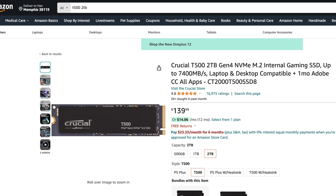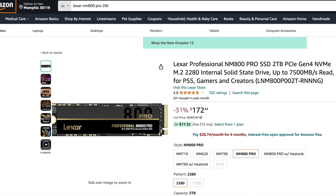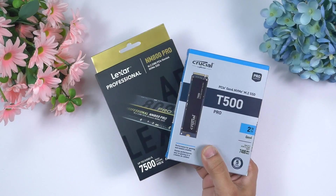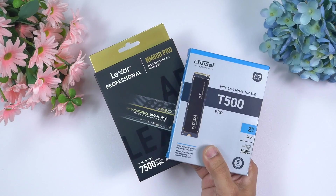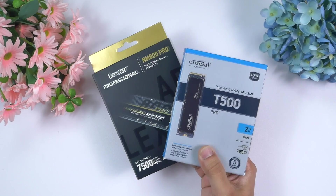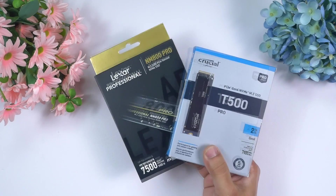The Crucial T500 2TB edition costs around $140 US dollars, and the Lexar NM800 Pro costs around $172 on Amazon. So Crucial T500 is the cheaper option, but does cheaper mean better value, or does Lexar's higher price tag mean better performance? Today we're going to thoroughly check which of these two Gen 4 NVMe drives is better.